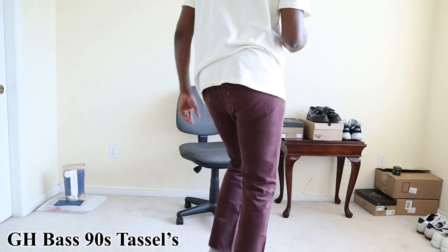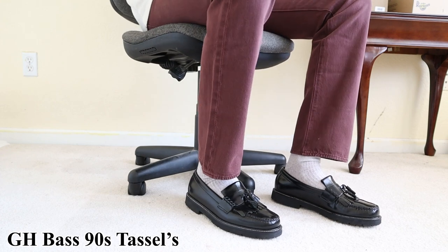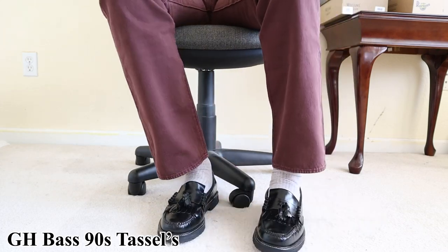Let's talk about comfort. Comfort has been a top priority for my feet because I love walking around feeling good and comfortable. When it comes to these two loafers, there's a clear winner straight out of the box: the GH Bass Weejun 90s Kilti Tasseled Loafers, bar none. These are much more comfortable than the Adrians straight out the box. Within the first wear, I felt the night and day difference between the GH Bass Loafers and the Adrian Loafers in the comfort department.